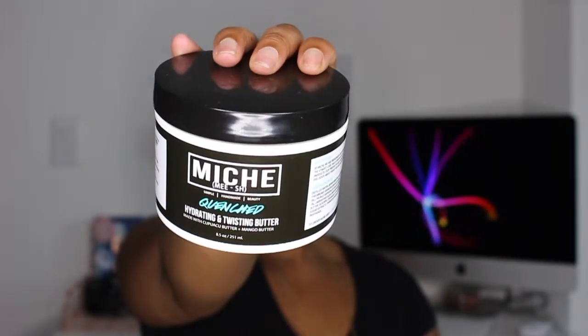Y'all already knew I had to throw in a Miche Beauty product because I really love their line. My next favorite is the Miche Beauty Quenched Hydrating and Twisting Butter. Just like the rest of Miche Beauty products, I do not feel the need to have to re-moisturize my hair almost that entire week when using it and twisting with this. My twists are so defined when I use this product. It's very creamy. It smells like candy. I love Miche.